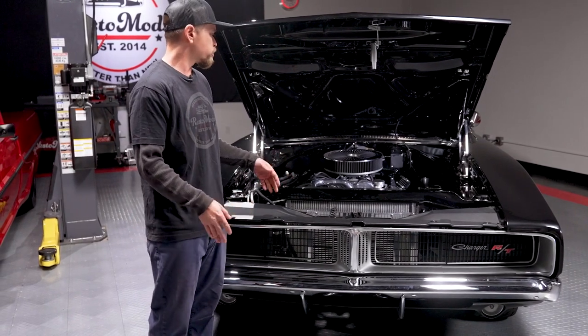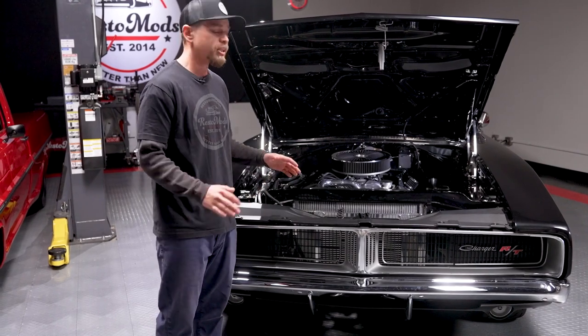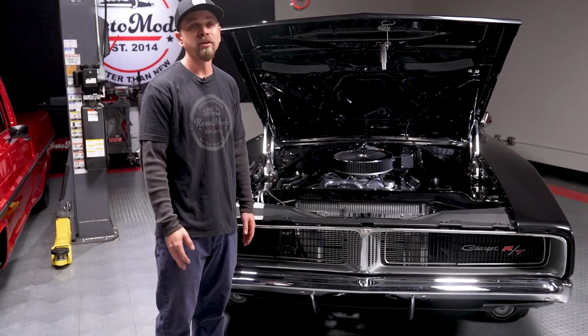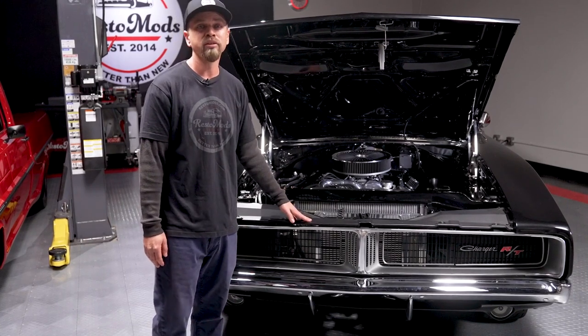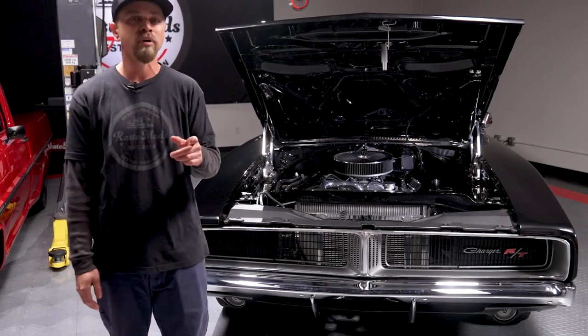With all that power and the SST five-speed transmission, the best part about this car is driving it. We can't wait to put you behind the wheel, so make sure you get entered to win this car or $100,000 in cash at Restomods.com.